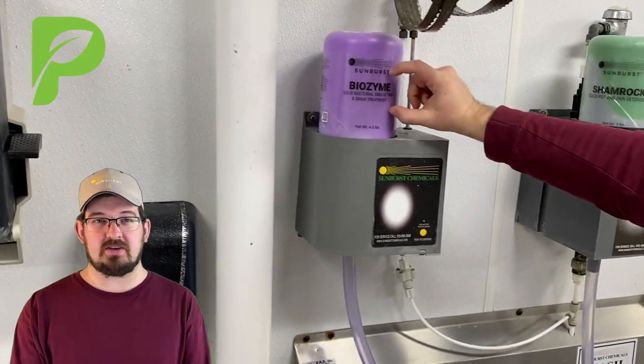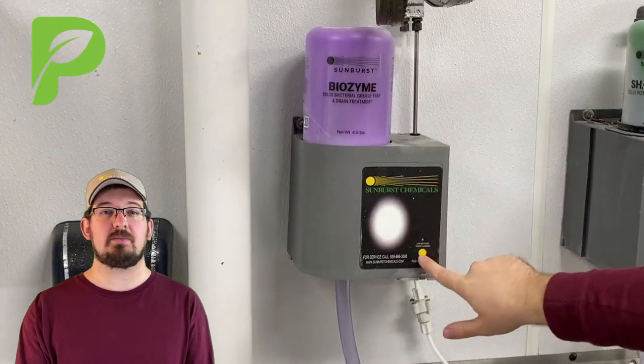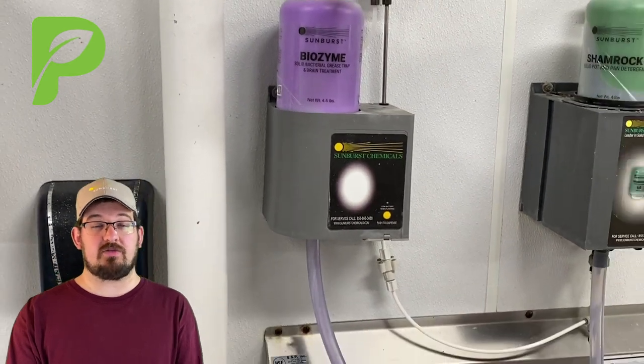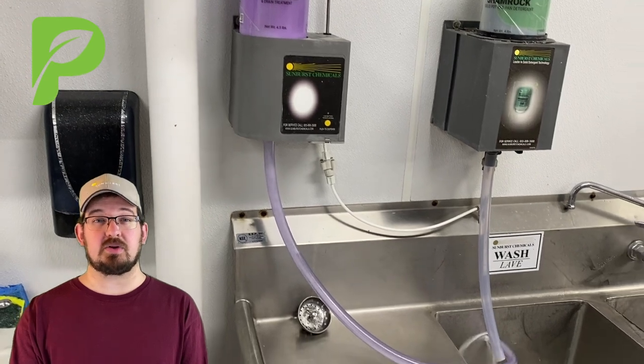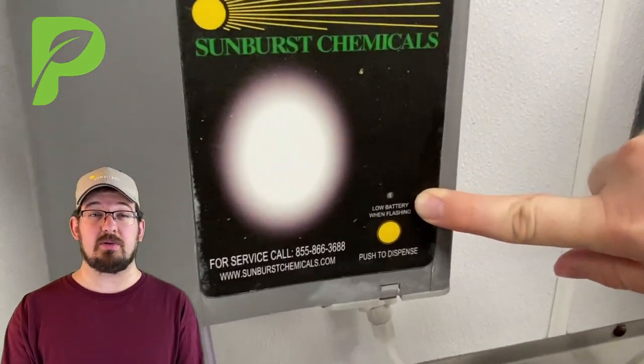This stuff is great. You, as the customer, only have two jobs. You need to make sure that there is a capsule full of Biozyme on top of the machine at all times. If, for whatever reason, you're out of Biozyme, do not take the empty capsule off, as this machine will go off whether or not there's something on top of the bowl or not.